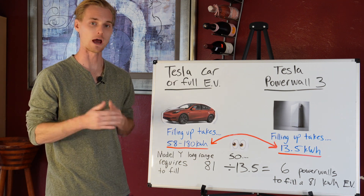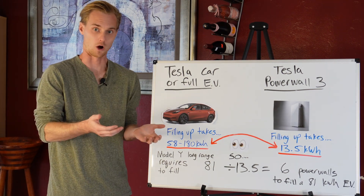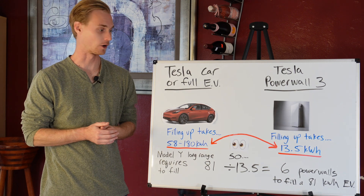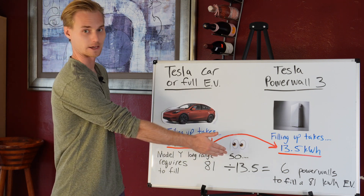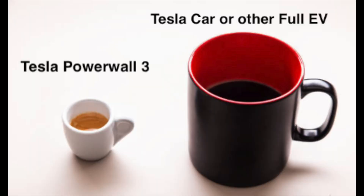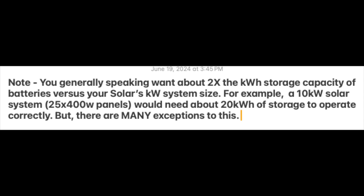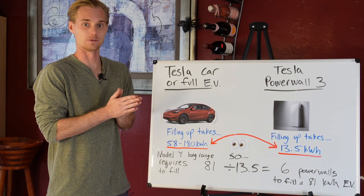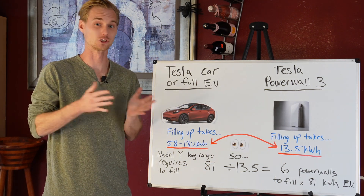If you haven't already put the two together and realized the problem, it's kind of like trying to fill a bucket with a cup of water. The Model Y Long Range has an 81 kilowatt hour battery pack. To figure out how many Powerwall 3s it takes to fill it — it's going to take six Powerwall 3s. The average household will not be getting six Powerwall 3s, and the solar system to support six Powerwalls is way bigger than what the average house's roof can handle.